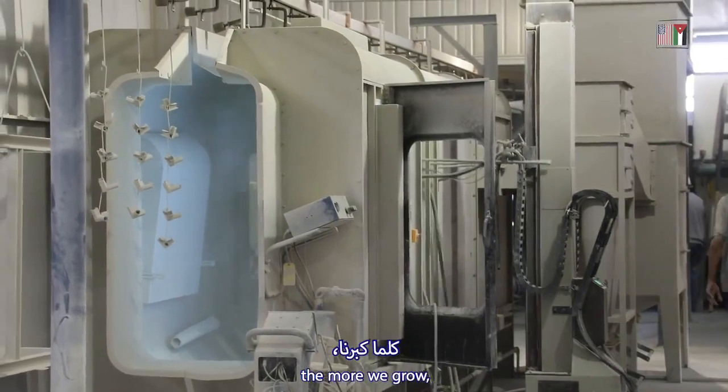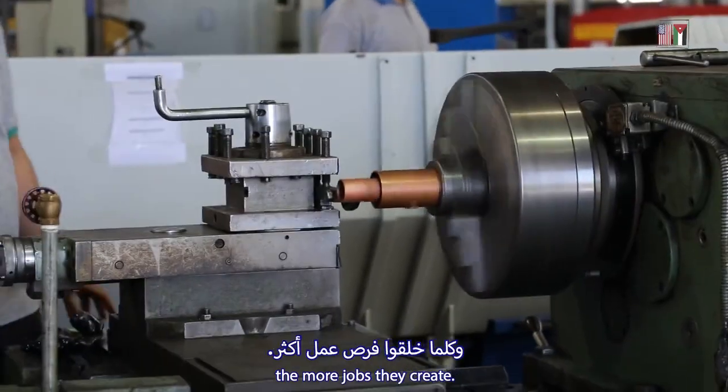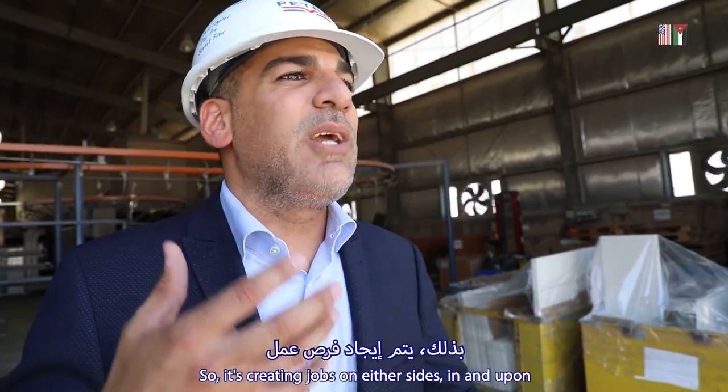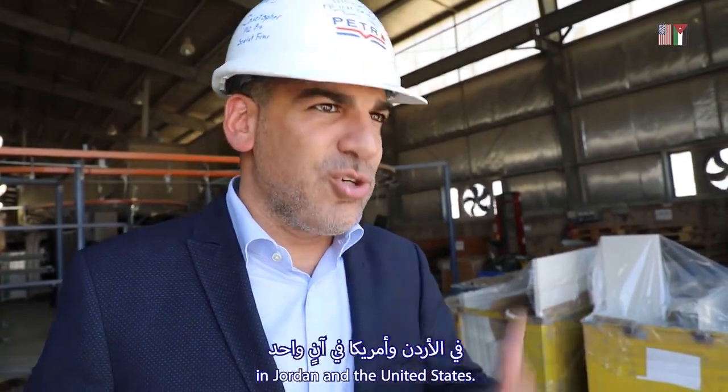The idea is, the more we grow, the more our suppliers grow, the more jobs they create. The more we grow, that means we've got more jobs here in Jordan as well. So it's creating jobs on either side of the pond — in Jordan and the United States.